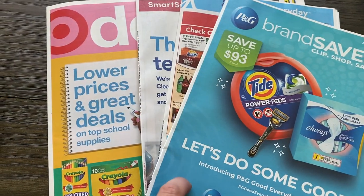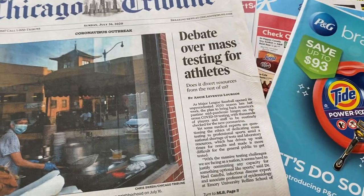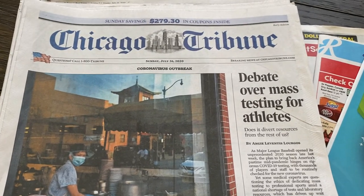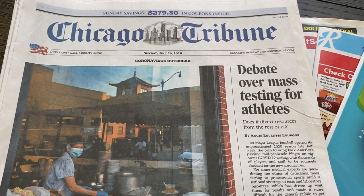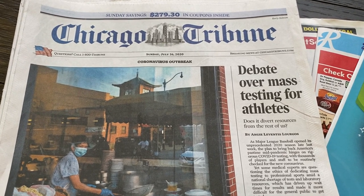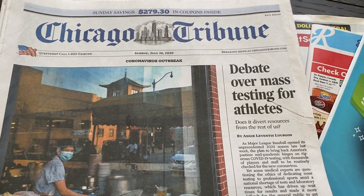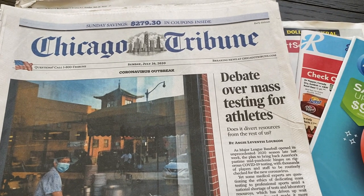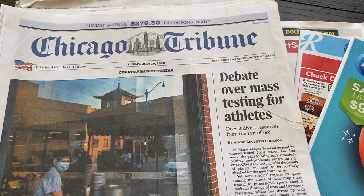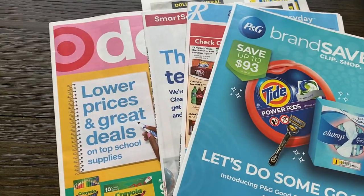A lot of people ask me where do I get my newspapers or my inserts. I do not use an insert service or clipping service. I do grab the Chicago Tribune. I am in the state of Illinois and I purchased them at a store called Menards. They sell an early edition Sunday paper — basically the Sunday paper minus all the updates on sports and news. But the inserts are in there, and I love that I can buy them on Saturday because it gives me that extra time to get organized. So we're going to go ahead and start with the inserts.